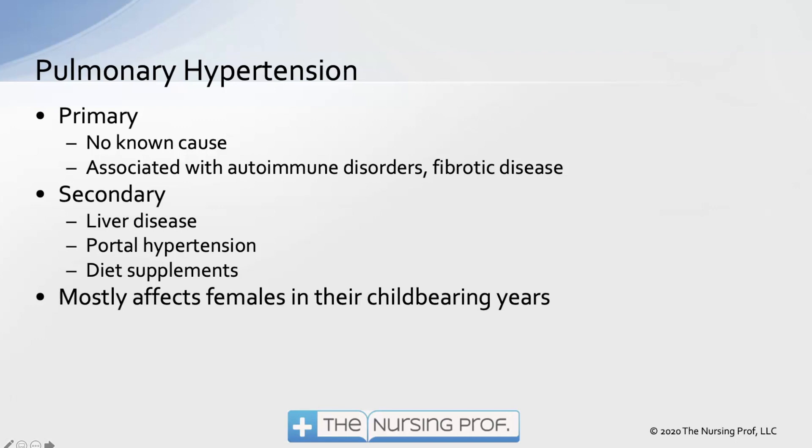We also have secondary pulmonary hypertension, in which case we have some cause and effect — for example, liver disease or portal hypertension. Dietary supplements have also been associated with pulmonary hypertension; I'm sure you've seen those ads on TV for class action lawsuits. That's what it's all about: pulmonary hypertension as a result of a dietary supplement.